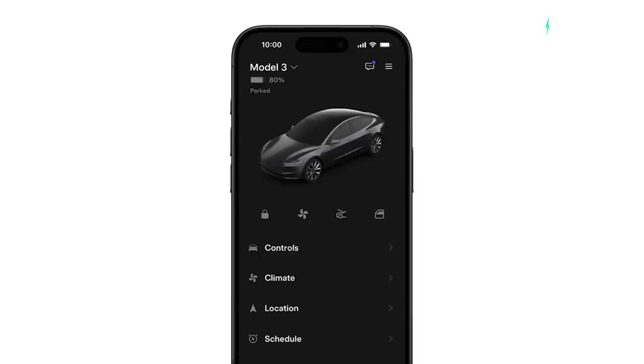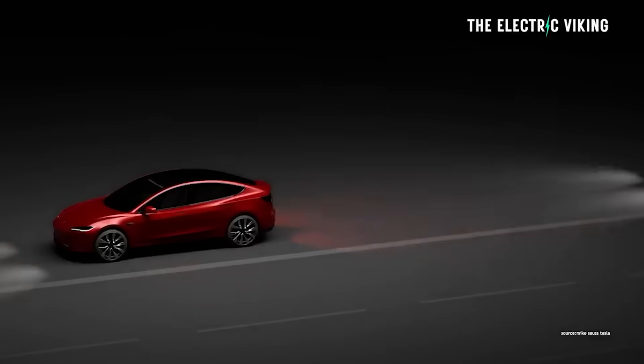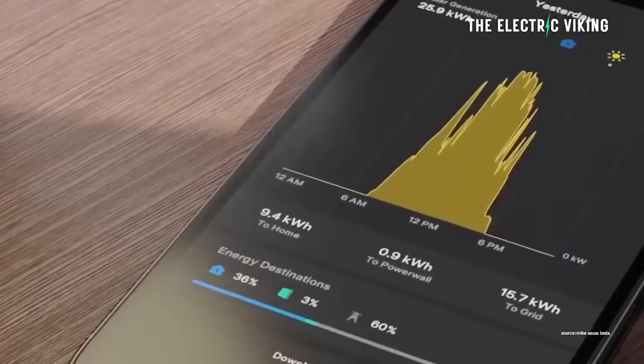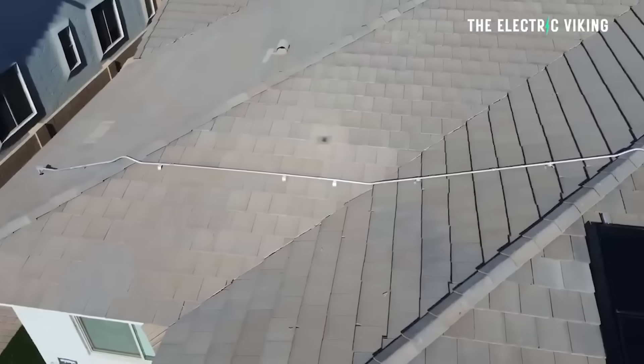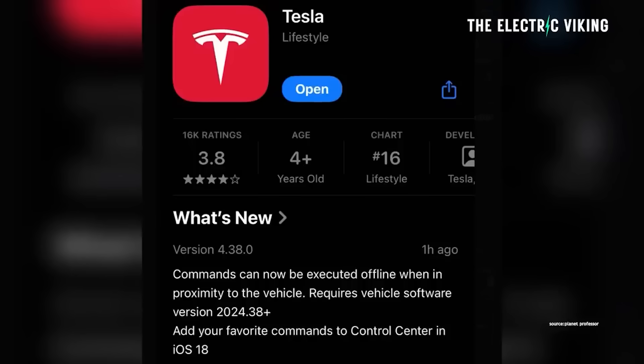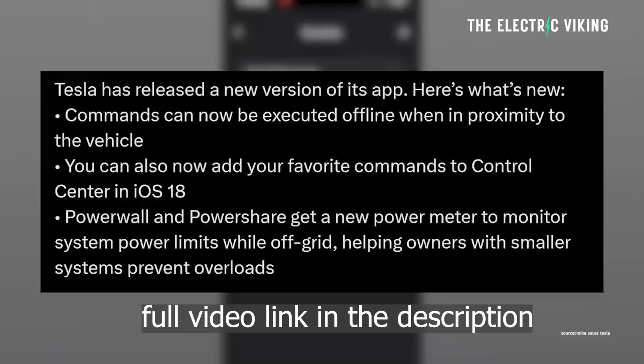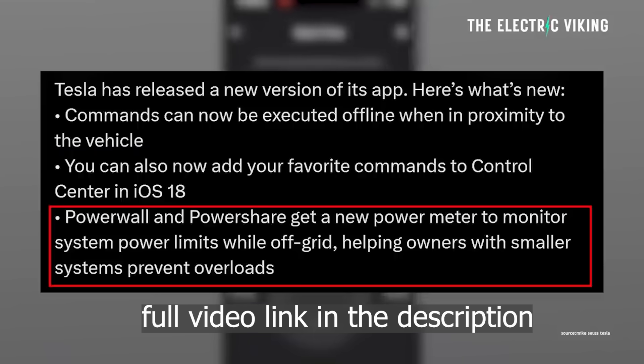Tesla's app has been ranked number one several times when industry analysts have looked at all the different apps that different car brands have. They've weighed up the pros and cons and concluded Tesla has the best app across the board — whether comparing to Mercedes-Benz, BMW, NIO, or others. Tesla app updates are fairly frequent, and keep in mind the Tesla app is not just for Tesla cars — it's also for Tesla Energy, including Tesla Solar and Powerwalls. Tesla has released a new mobile app update with some pretty cool changes, including offline commands and a power meter.